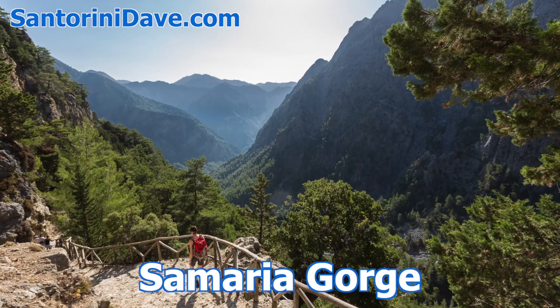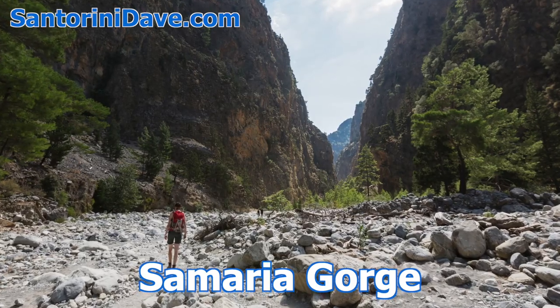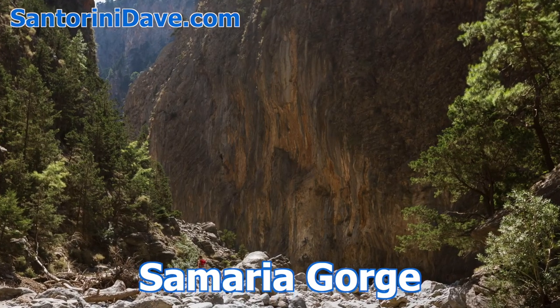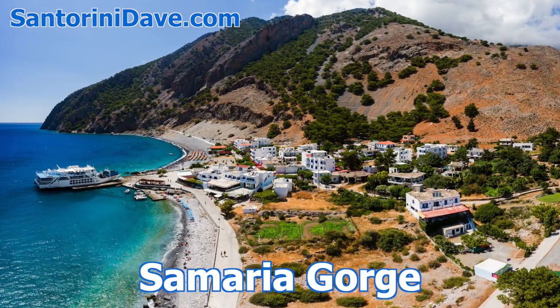Hiking the Samaria Gorge, a UNESCO World Heritage Site, is also a very popular activity. Through a tour agency, you can coordinate the transportation, which includes a ferry ride from the point where the gorge meets the ocean to a waiting bus that brings you back to Hanya.